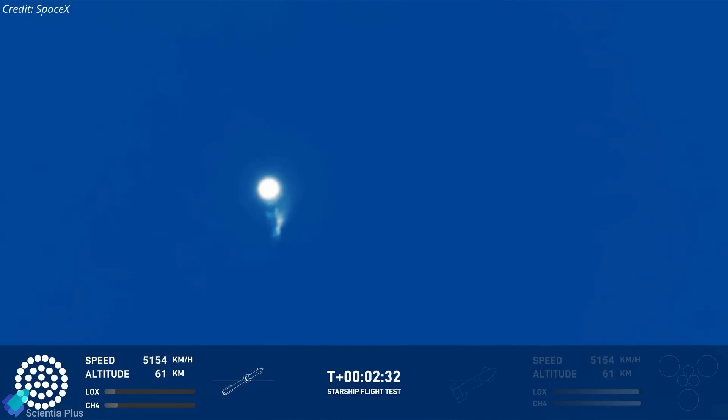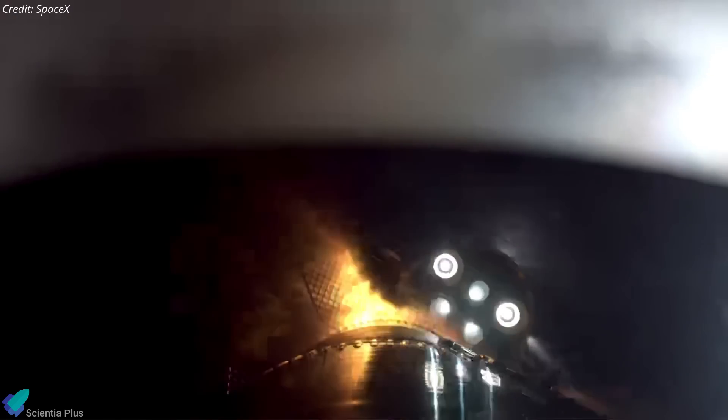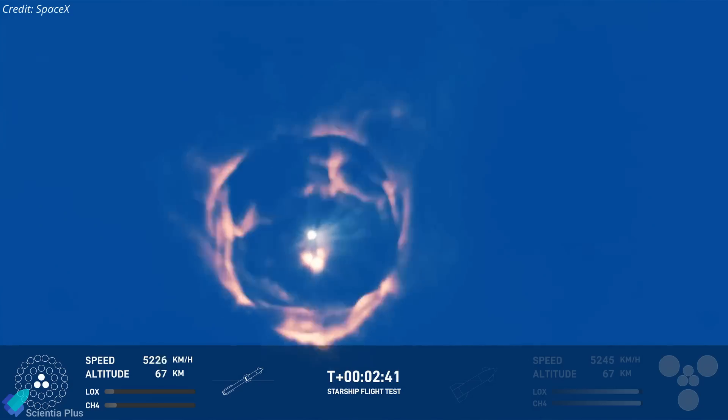Around 2 minutes and 34 seconds into the flight, the booster's outer engines shut down as planned, leaving only the inner three engines burning. Shortly after, Ship 31 ignited all six engines, smoothly separated from the booster stage, and began its journey to space.